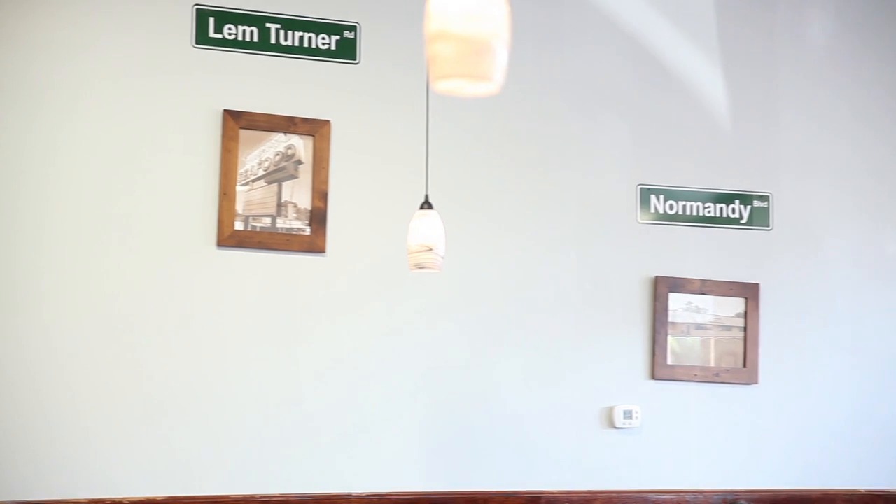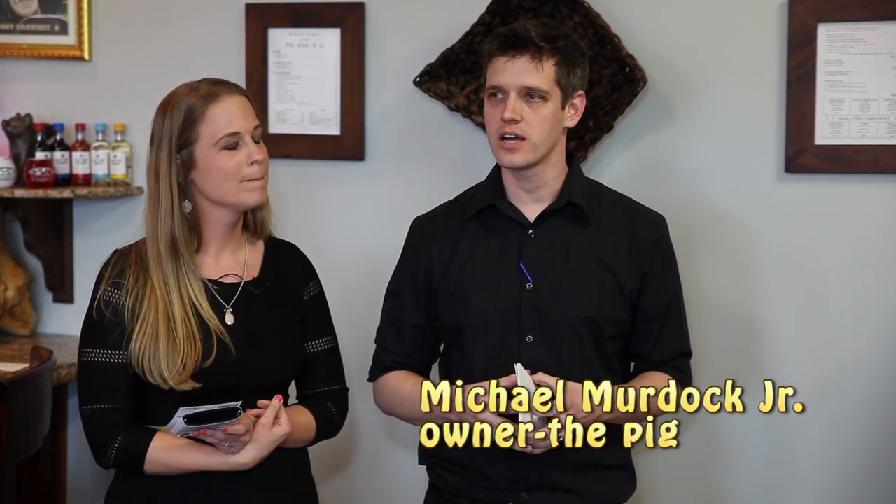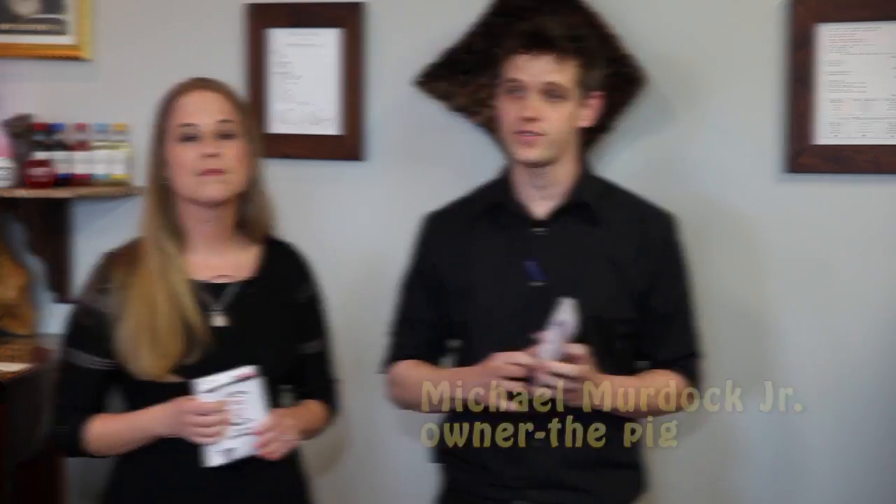As you can see, it's very large, and you're in for a real treat tonight. I want to introduce you to Michael Murdock Jr., the owner and the manager. My name's Mike. Like Karen said, my great-grandfather actually started the first Pig BBQ over on the west side in 1955.